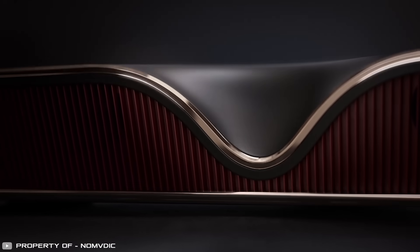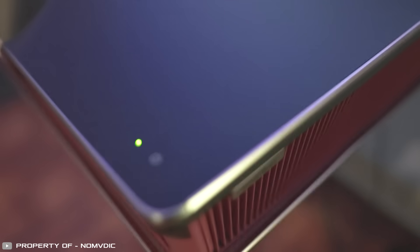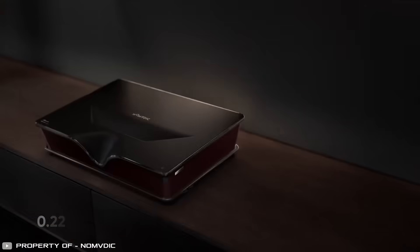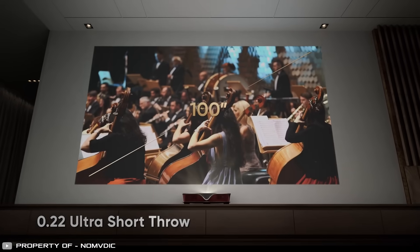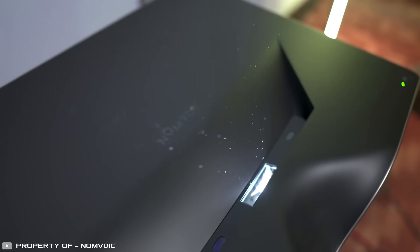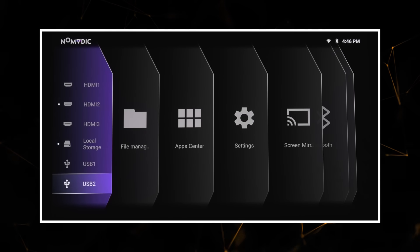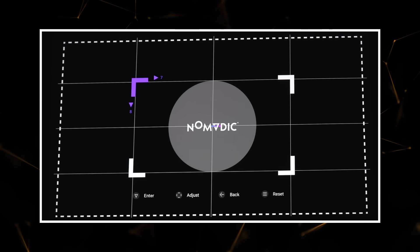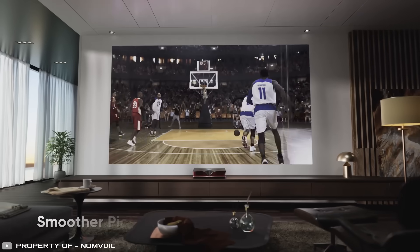California-based manufacturer Numvitic has announced a triple laser projector that can deliver a 4K image on a large screen from just a few inches away. The projection diagonal reaches up to 100 inches. To achieve an ideal picture, an artificial intelligence-based optimization package comes into play, correcting distortion, color rendering, frame interpolation, and other technical parameters for high-quality imagery.